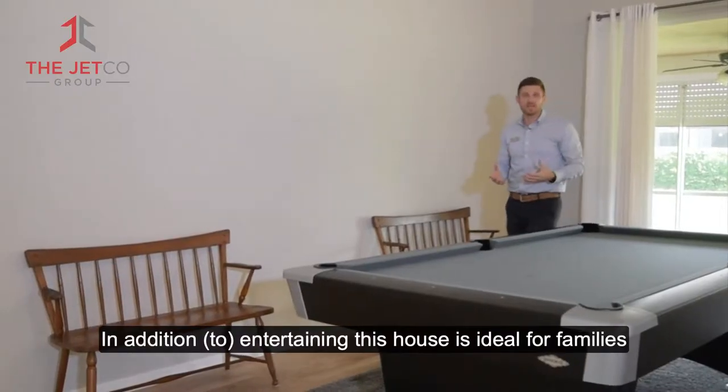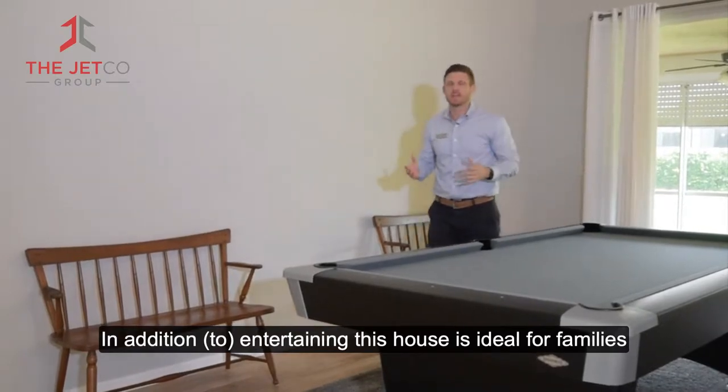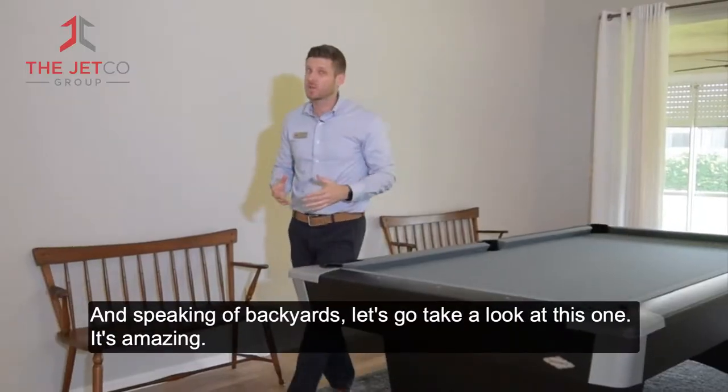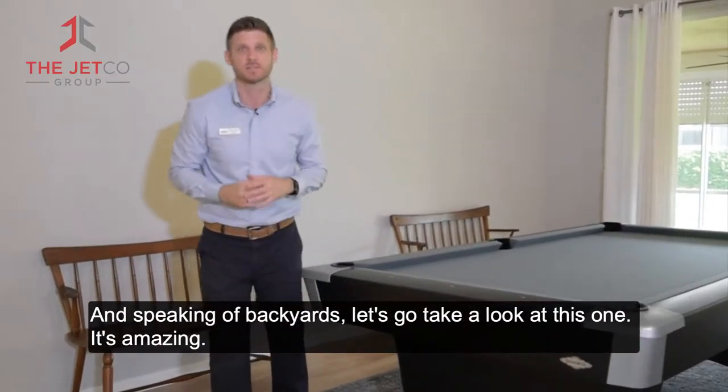In addition for entertaining, this house is ideal for families. It has three beds and two and a half baths, a covered patio, and a large backyard. And speaking of backyards, let's go take a look at this one. It's amazing.